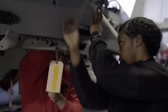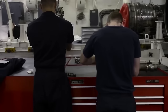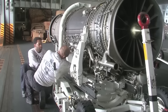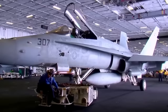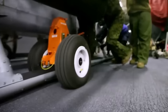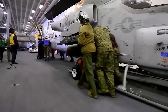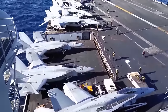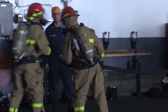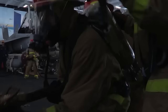Sailors work in specialized teams, each focusing on a specific area of aircraft maintenance such as airframes, engines, avionics, or weapon systems. They rely on technical manuals, computer-based diagnostic tools, and hands-on experience to carry out their duties. Another critical task in the hangar bay is moving the aircraft. Sailors utilize specialized equipment like tow tractors and aircraft jacks to maneuver planes in and out of their parking spots and onto the ship's elevators, which transport aircraft between the hangar bay and the flight deck. The hangar bay may also be used for training exercises and drills throughout the day.